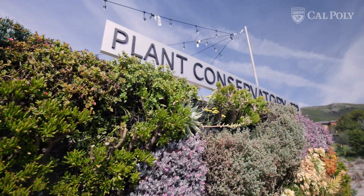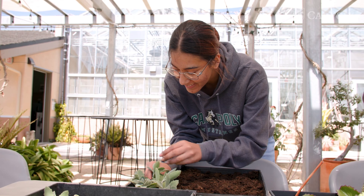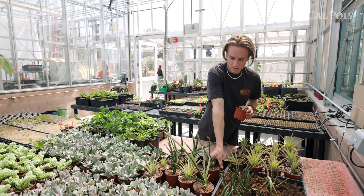The Cowboy Plant Conservatory is a collection of greenhouses that showcases different environments, with the goal of supporting the biological sciences department as well as getting people excited about plants. It's a glass house complex with a bunch of different growth chambers and areas in which we grow specific plants from different habitats.